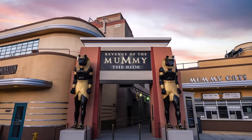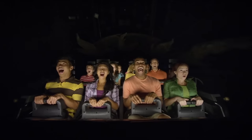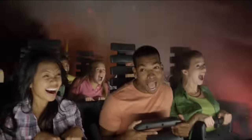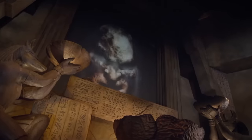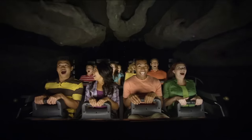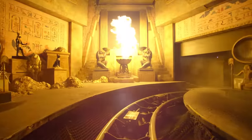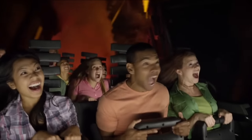Opposite the Jurassic World area is Revenge of the Mummy: The Ride. This is an indoor rollercoaster that opened in 2004, themed to the popular Mummy franchise. You will be transported to 1944 and into the tomb of Imhotep. Despite warnings, you load into the mine-car style ride vehicle as you go further into the tomb. It features some amazing special effects, and the rollercoaster has the ability to move from scene to scene at an incredible pace. This is the most exciting coaster in the park, and due to the dark setting it can be quite scary at times, making it perfect for fans of thrill rides.